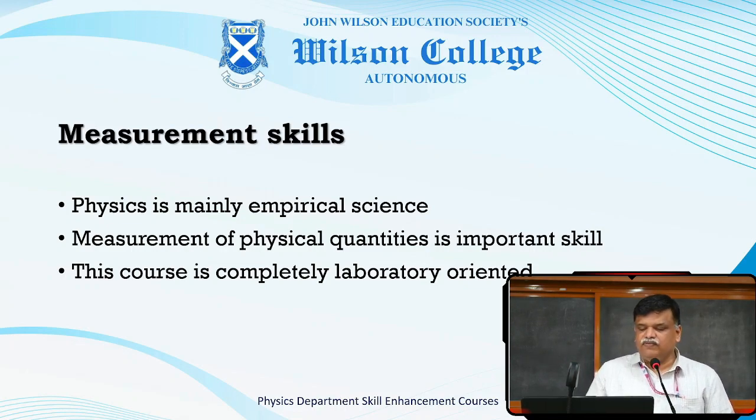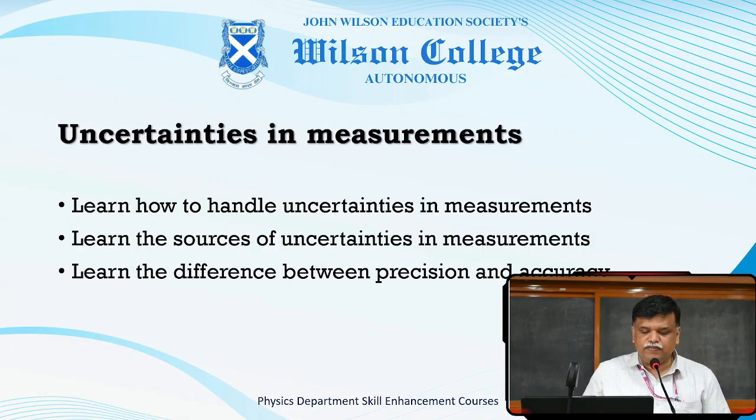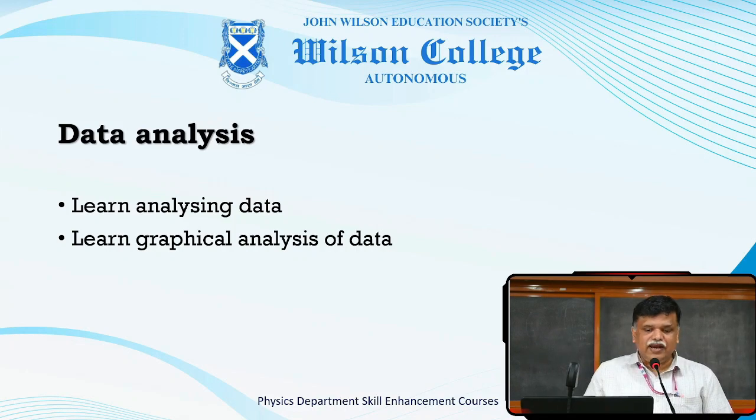The measurement of physical quantity is an important skill. You will learn how to measure various physical quantities using different instruments. You will learn how to handle various uncertainties and errors involved in measurement, what the different sources of uncertainties are, and also the difference between accuracy and precision of measurements. You will do data analysis numerically as well as graphically, and with these skills we expect you to do physics better and become more employable.